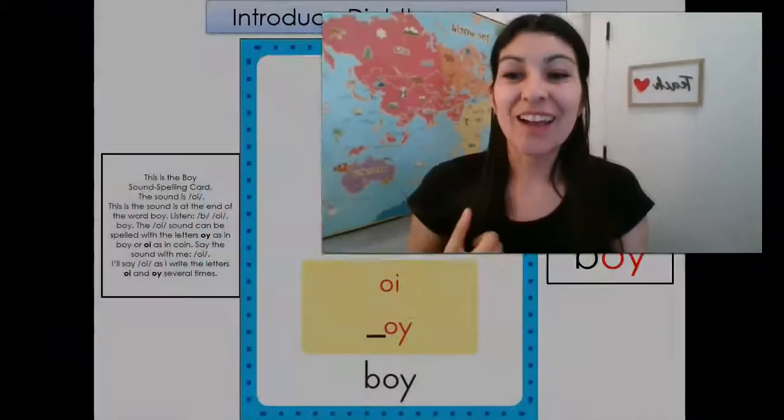Hello, first grade. You have done a great job learning all the sounds for first grade. Today, we're going to go over one of the harder sounds again to make sure that it really sticks in our brains. Are you ready to go over that sound? Okay.